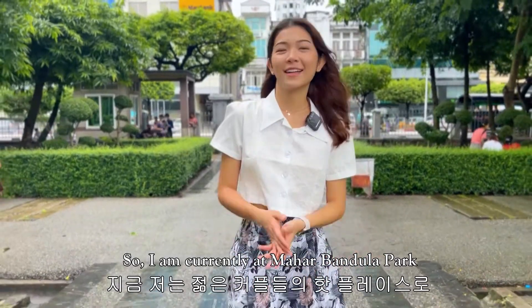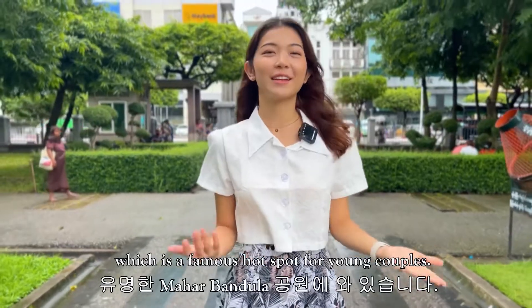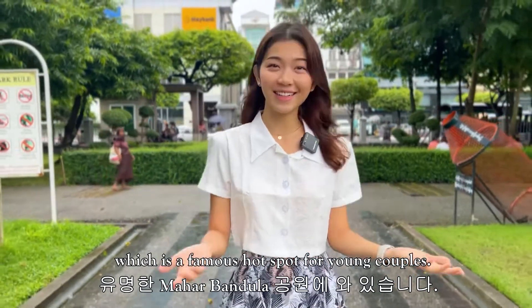So I'm currently at Mahabandula Park, which is a famous hot spot for young couples.